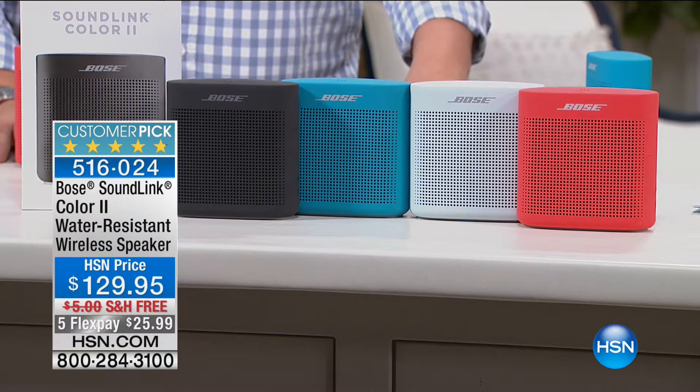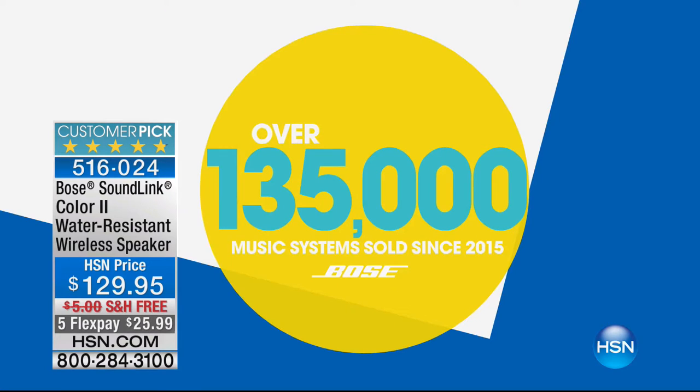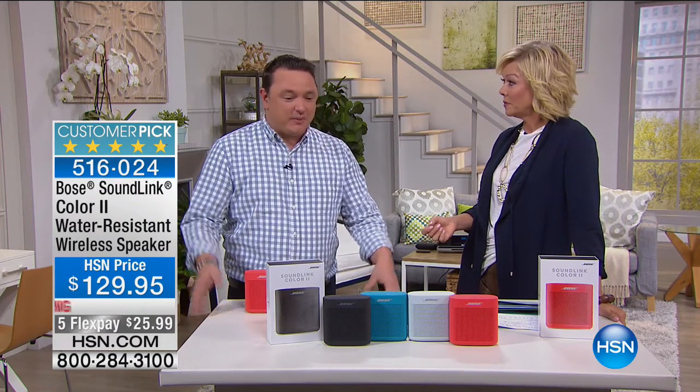We've sold over 135,000 music systems since we launched Bose at HSN just two years ago — not even. Think about going back just two years. Bose has actually been in business for over 50 years. We really pride ourselves on creating the experience of live music, regardless of the product that we create.